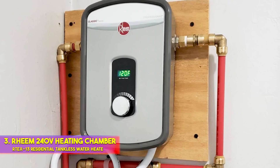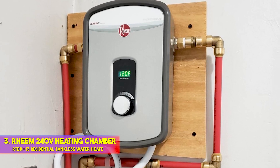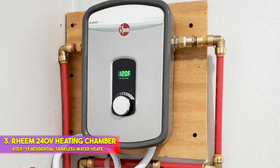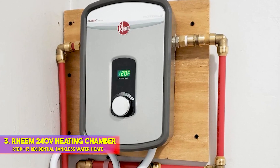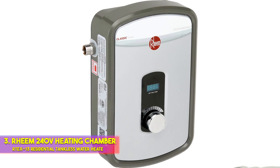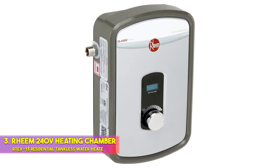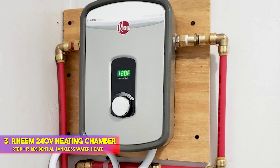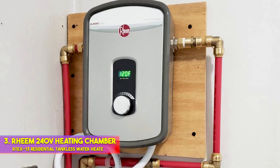Its electronic temperature control gives you the option to set the water temperature in one degree increments, from 80 to 140 degrees F. The only downside to this affordable electric point-of-use instant water heater is its 5-year warranty on the heat exchanger, which isn't as long as the warranty period on some other models. Also, this unit only requires wiring to a single 60-amp double-pole breaker, but we strongly recommend that you secure professional installation.